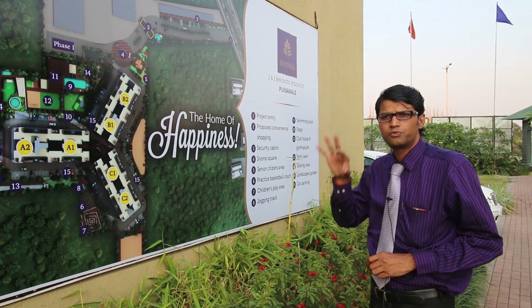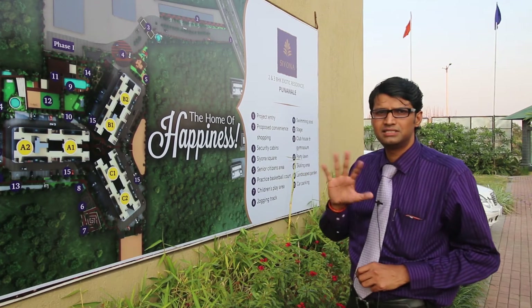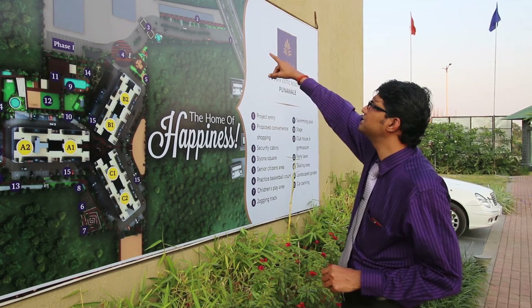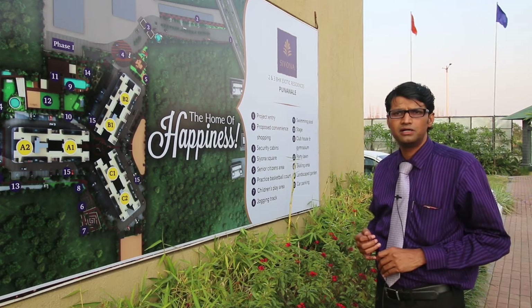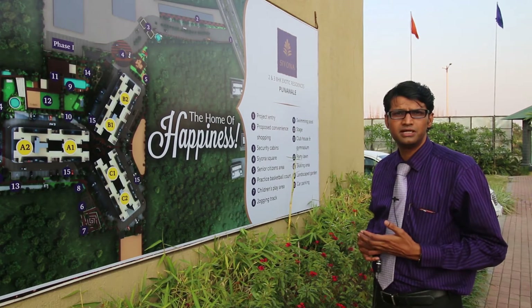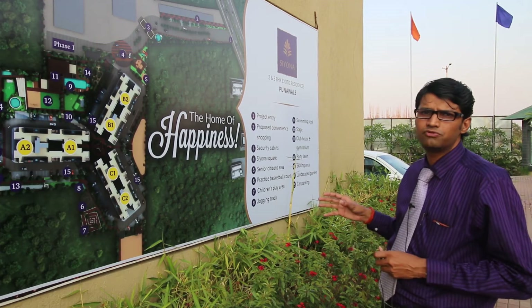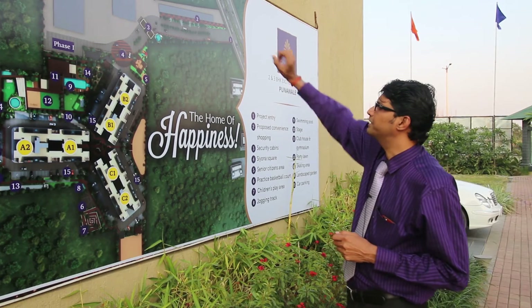So in totality this project would be around 10 towers, approximately 600 flats. Where we currently have the offices and sample flats, we are proposing essential shopping, which is very important for such a development where around 2,000 people would be staying. So for their basic daily needs they would require some shops and services, and for that purpose we are providing essential shopping over there.